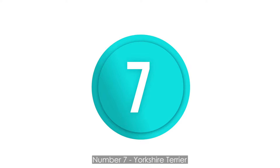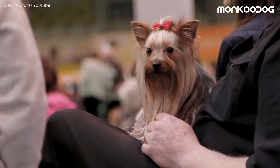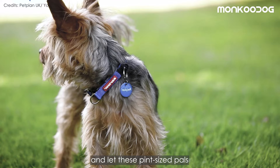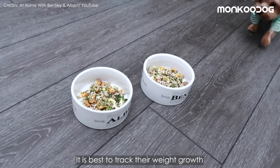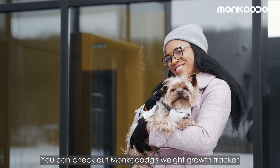Number 7: Yorkshire Terrier. At spot seven we have the bold and courageous Yorkshire Terrier, also known as Yorkies. Yorkies have long coats, but they are single-coat — hair, not fur — which doesn't trap heat and lets these pint-sized pals regulate their body temperature when it's hot. Make sure to keep the long hair of Yorkies trimmed and unmatted to avoid trapping heat. It's also advised to regulate and track their weight growth to prevent obesity. You can check out Monku Dog's weight growth tracker to keep a check on your pup's growth.